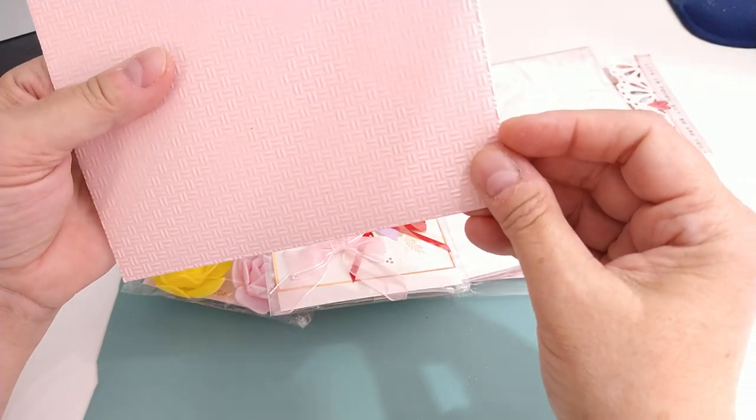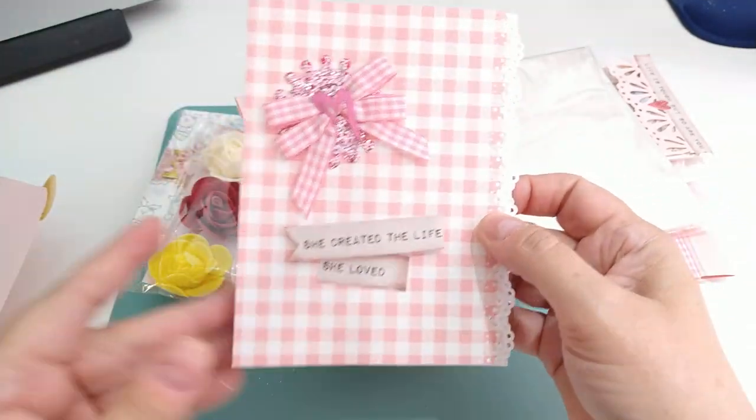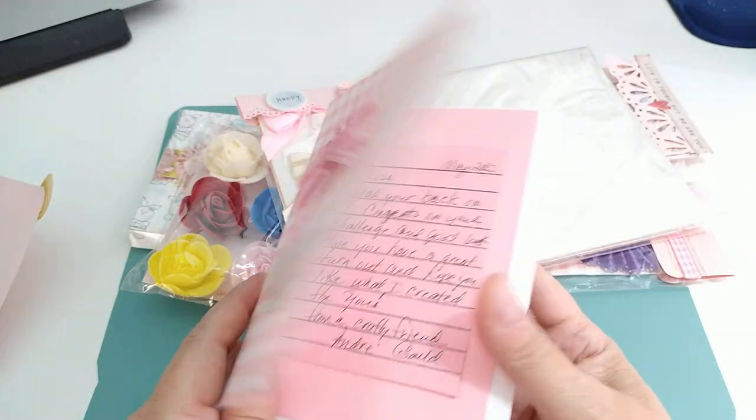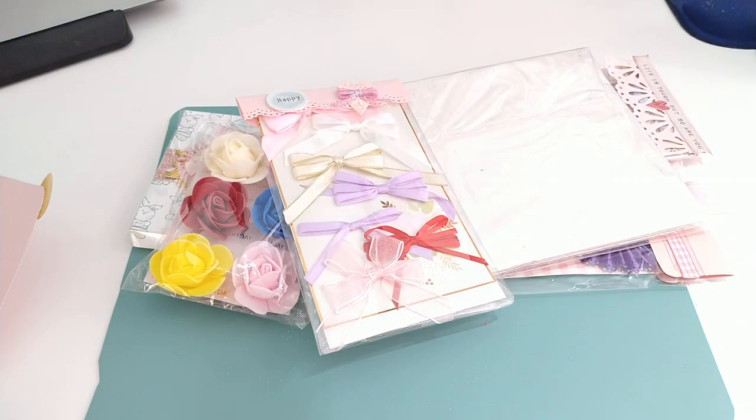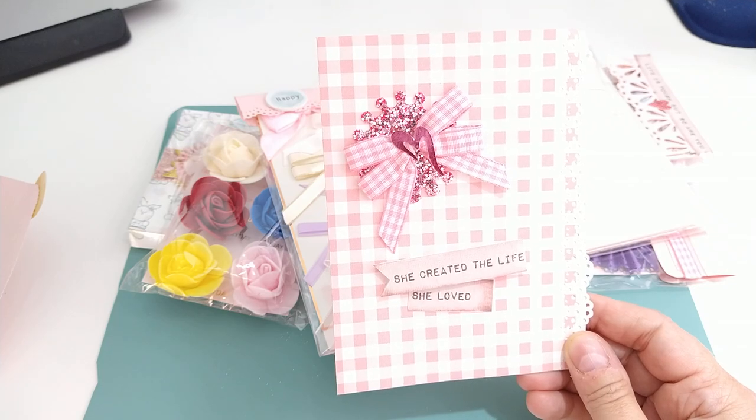She has a card — oh my gosh, did you emboss this? Can y'all see that? Did you emboss that or did this envelope come like that? I like it! And she has a little note. Oh, thank you so much Andre. This is the card she made — so pretty, she created the life she loved.